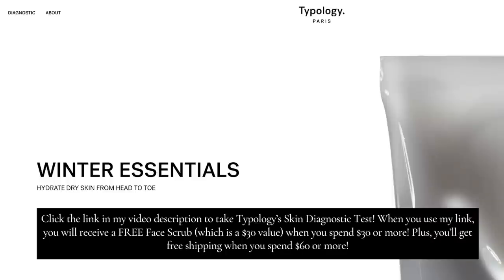Typology Paris has given me an amazing offer to pass on to you. If you click my link, you can take Typology's skin diagnostic test to receive a personalized skincare routine. When you spend $30 or more, you'll get a free Radiance Face Scrub with rosehip oil valued at $30. When you spend $60 or more, you'll get free shipping. I'll leave all the details down below in the show notes.